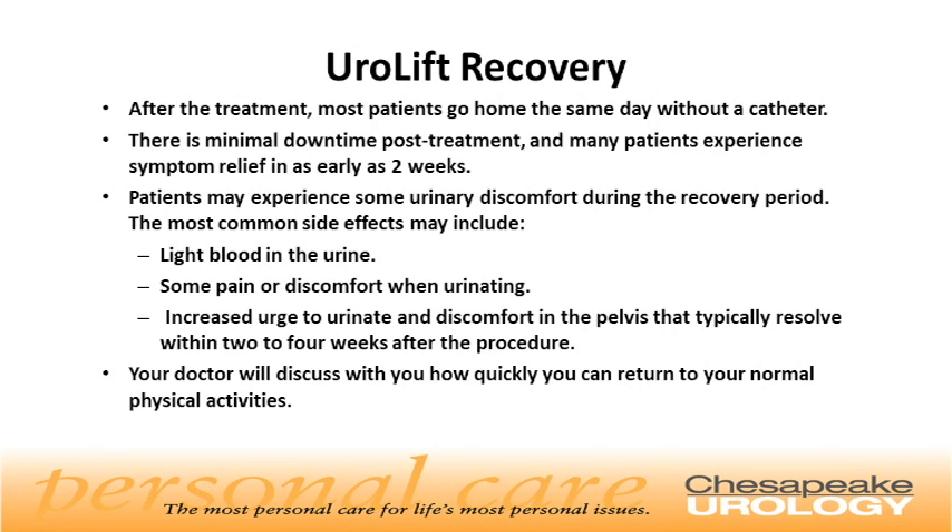Urolift recovery. After the treatment, most patients go home the same day, usually without a catheter. There is minimal downtime post-treatment, and many patients experience symptom relief in as early as two weeks. Patients may experience some urinary discomfort during the recovery period. The most common side effects may include light blood in the urine, some pain or discomfort when urinating, increased urge to urinate, and discomfort in the pelvis that typically resolves within two to four weeks after the procedure.